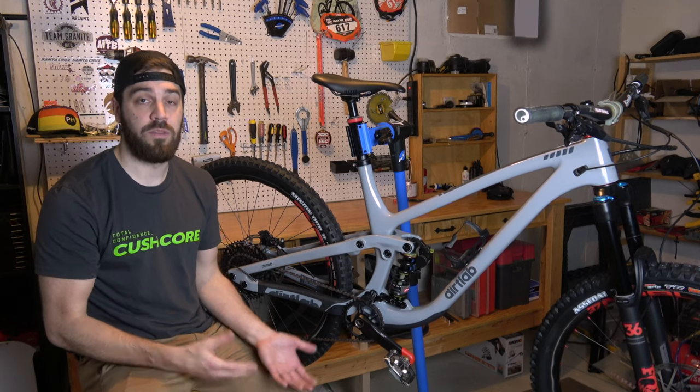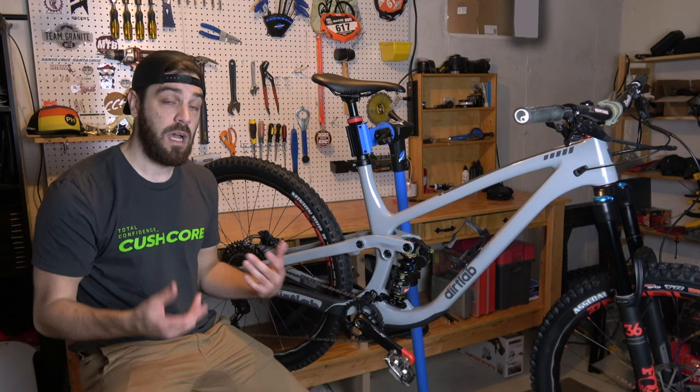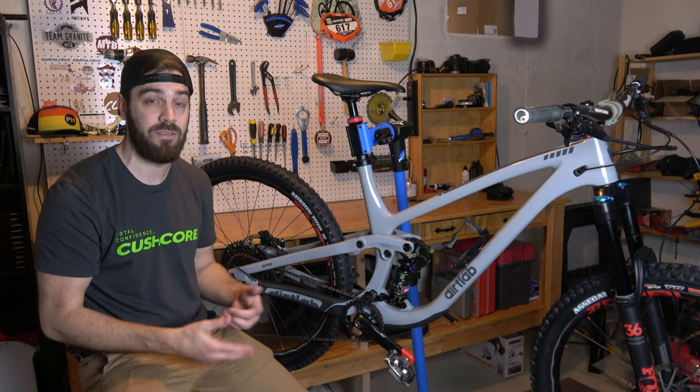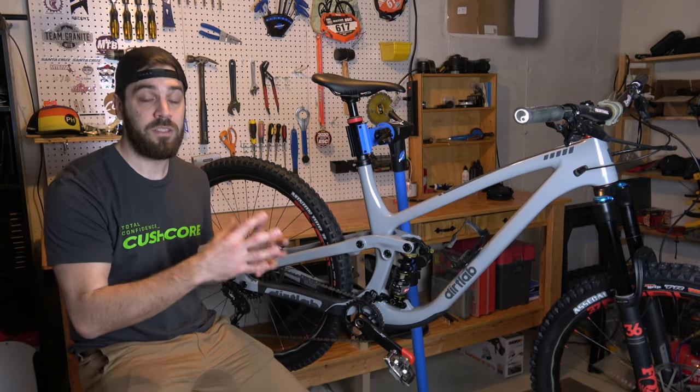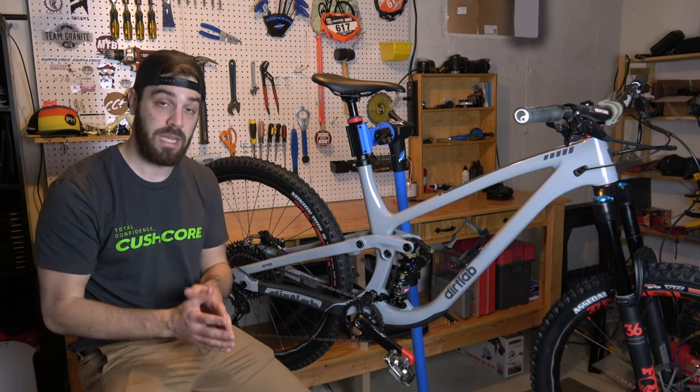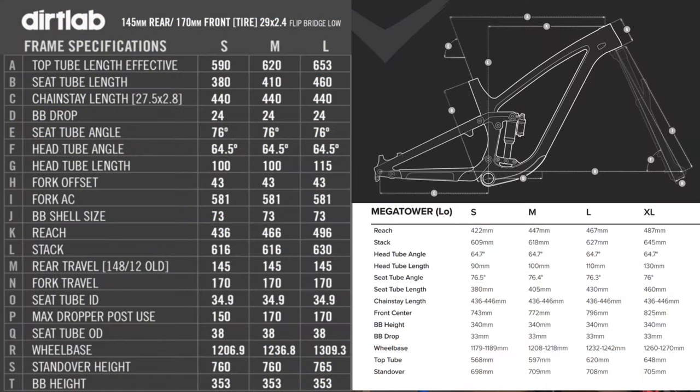When it comes to the basic geo of the Mega Tower versus the Dirt Lab, there are a lot of similarities. I was on an XL Mega Tower, so I'll give you those numbers — this is a large Dirt Lab. They don't really have an XL yet because the geo and fit is similar to the Mega Tower. Santa Cruz bikes tend to run a little smaller, which is why I was on an XL. When we're talking reach, the XL Mega Tower was 486 millimeters, this is 496 millimeters. Head tube angle: this is slightly slacker at 64.5 degrees, where the Mega Tower was 64.7 degrees. The XL Mega Tower had a 1260 millimeter wheelbase; this is actually 1309 millimeters. And they both have a 76-degree seat tube angle, which is great for efficient climbing.